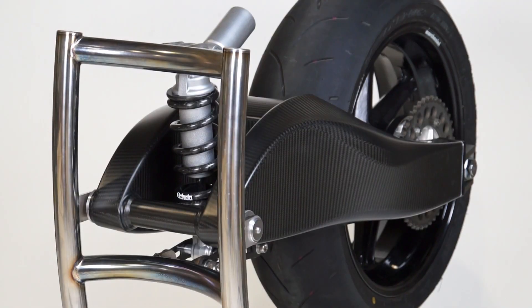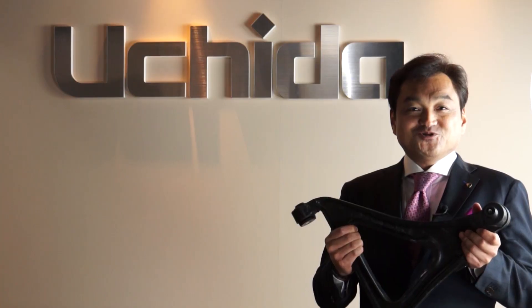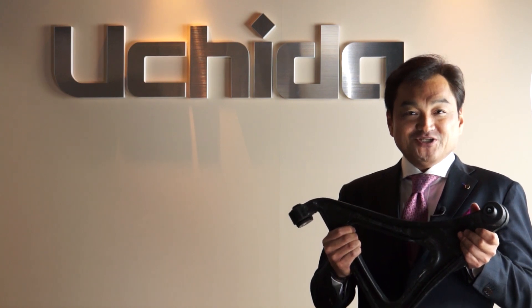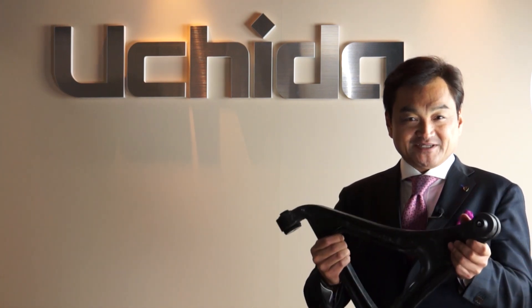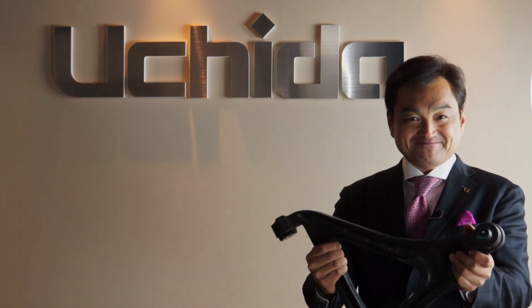As you have just seen, the Uchida Corporation is capable of manufacturing carbon composite products all in-house. For 2013, please be on the lookout for three new innovations from the Uchida Corporation. Thank you very much for your continued support.